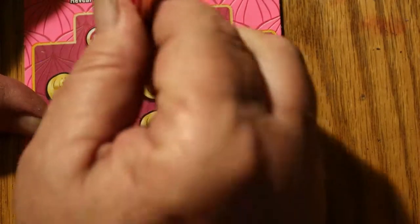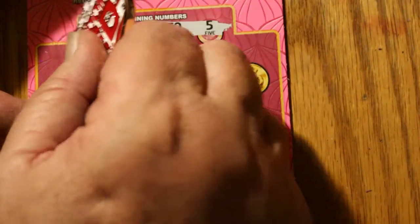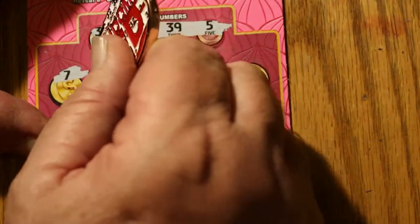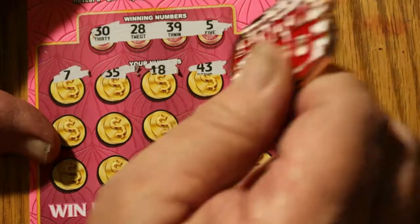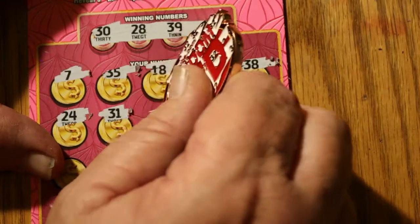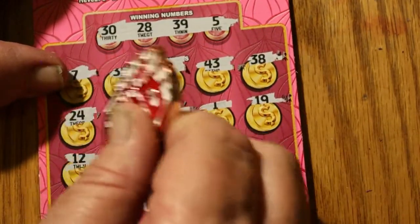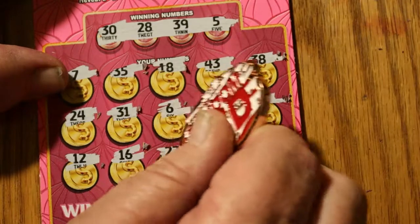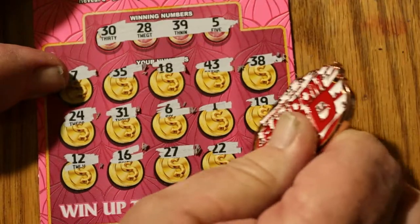Ticket 16. Winning numbers: 30, 28, 39, and 5. Then 7, 35, 18, 43, 38, 24, 31, 6, 1, 19, 12, 16, 27, 22, 42. Nothing on that one.